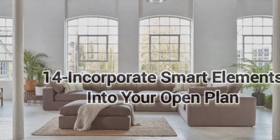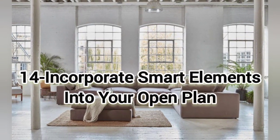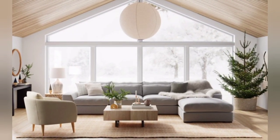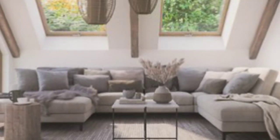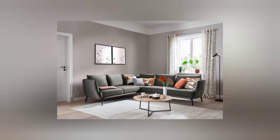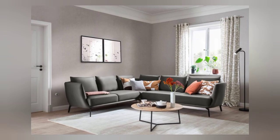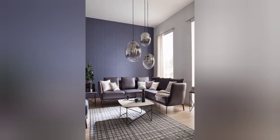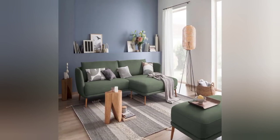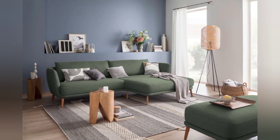The fourteenth idea is to incorporate smart elements into your open plan. This decorative idea is perfect when you have a large space. A wooden floor and wooden centerpiece will be perfect for your room. Add a unique rug to give an edgy look. The sofa will act as a partition, separating the drawing room from the rest of the space.